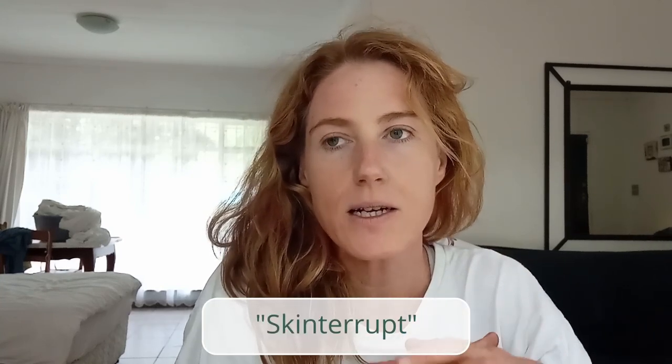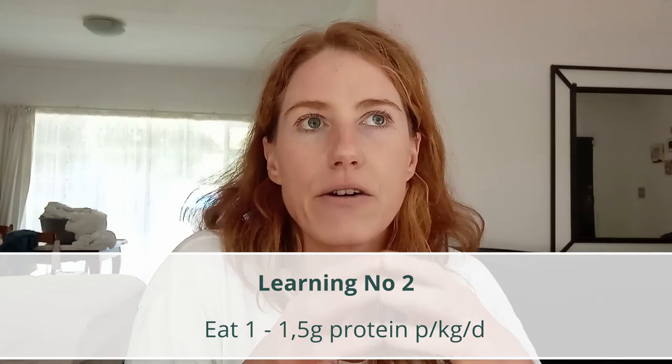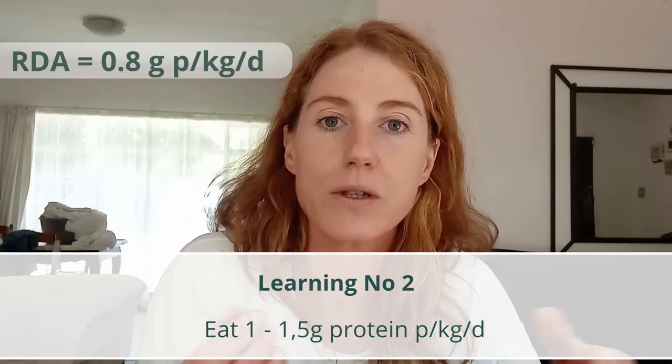I'd suggest that you look into Jennifer Fugo's SSR program — she's a very well-known nutritional therapist. You can also look up Skinterrupt. It's a really great starting point to understand the biochemical processes that could be contributing to your hypersensitivity to different foods and environmental factors. Secondly, I am pro having adequate protein in the diet. The current RDA may be adequate for healthy individuals, but people going through topical steroid withdrawal have much greater needs.